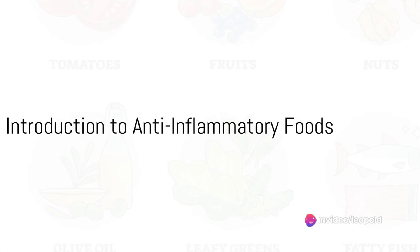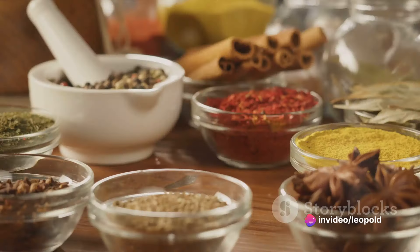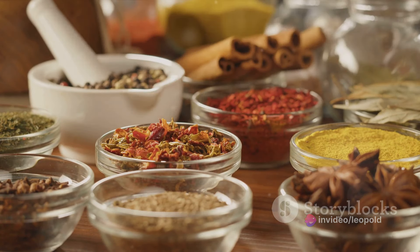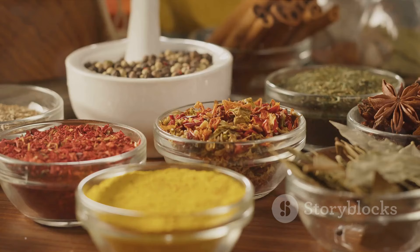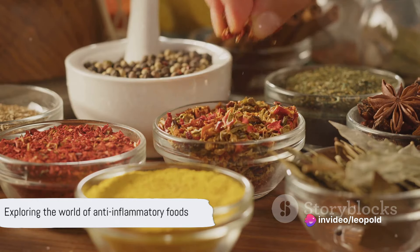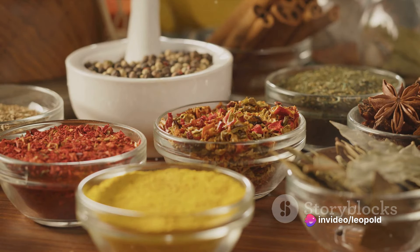Ever pondered which foods might help ward off inflammation? Today we're going to delve into the world of anti-inflammatory foods. We'll explore six of them, one by one, and discuss how they can contribute to keeping your body in top shape. Buckle up for a journey through the flavorful and healthful world of anti-inflammatory foods.